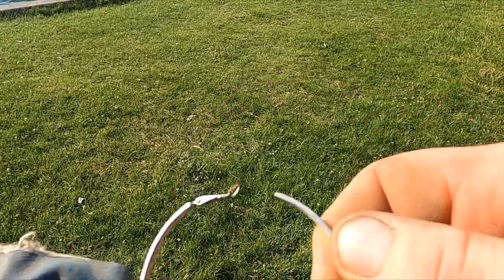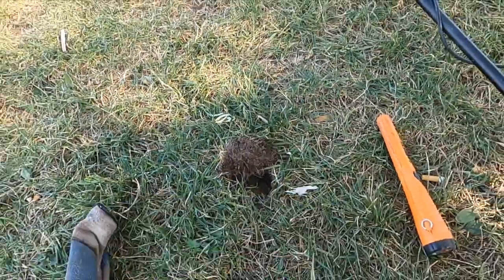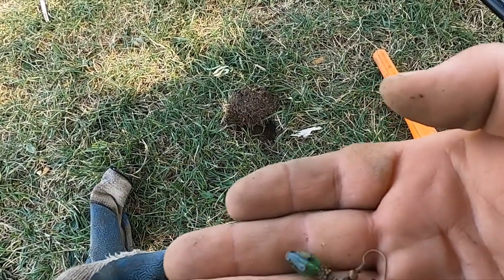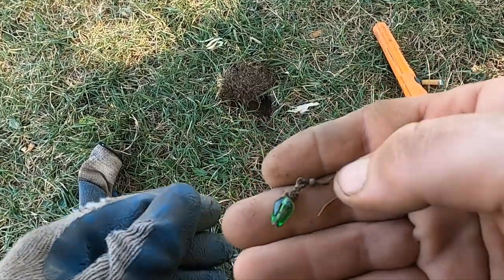Oh, I found a huge bling earring. Got me a little earring. That's pretty cool — but it's probably gonna be junk.